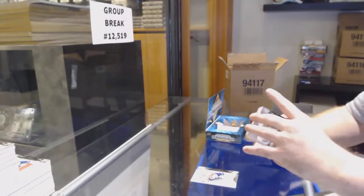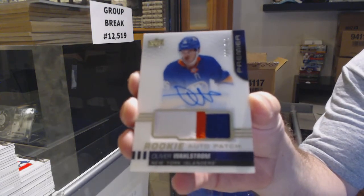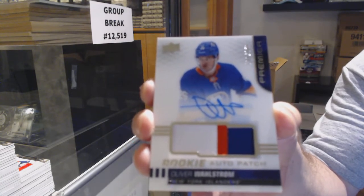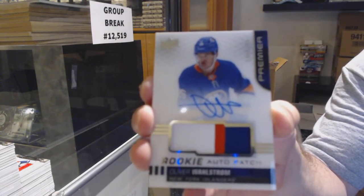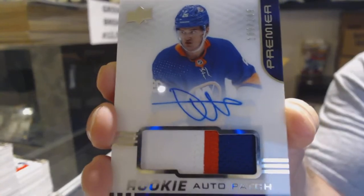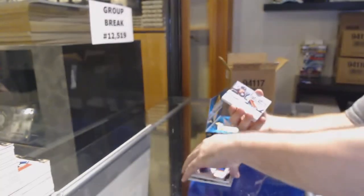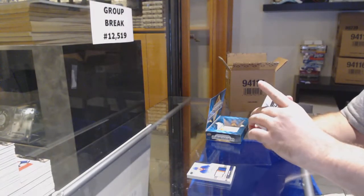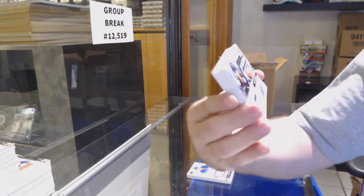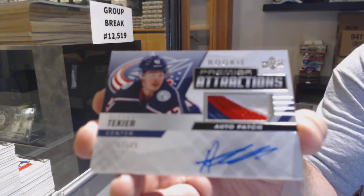I'll give you a good example — I won't say which company. To 149, Wallstrom rookie patch auto for the Islanders. There was a TV product where the main actor was asking a flat half million dollars for signatures — no ifs, ands, or buts. So they produced the product without him, but it didn't do very well because the main guy wasn't in there. We've got a Premier Attractions patch auto to 99 of Texier for the Jackets.